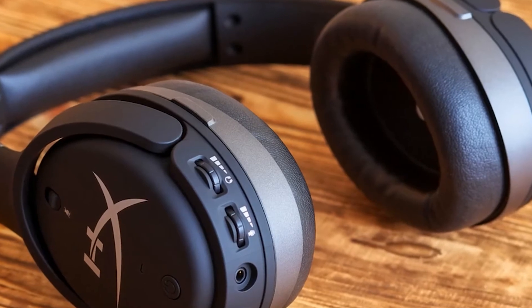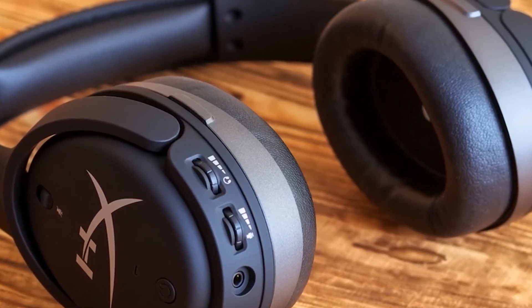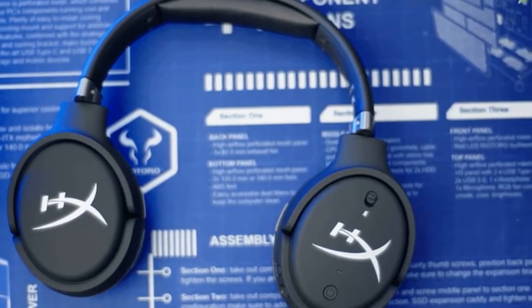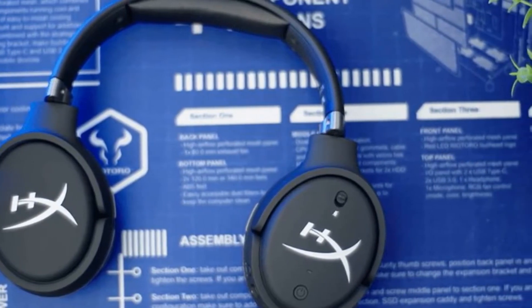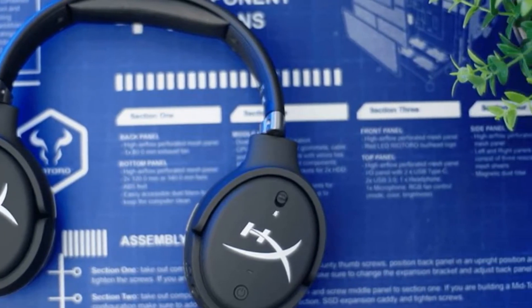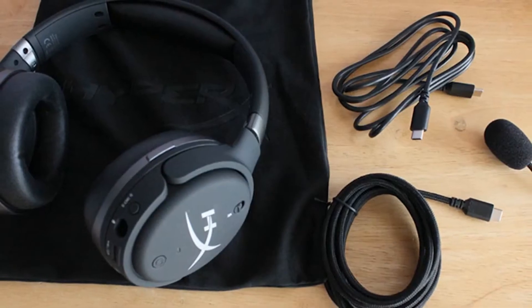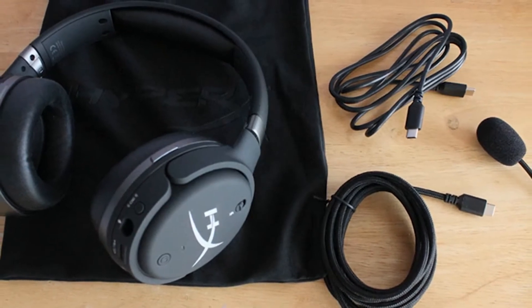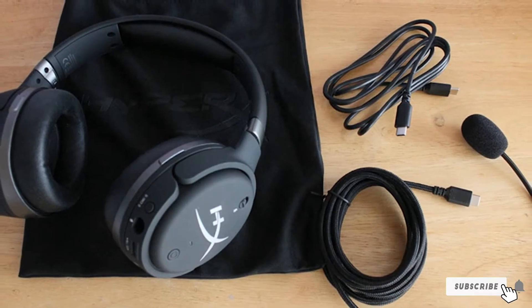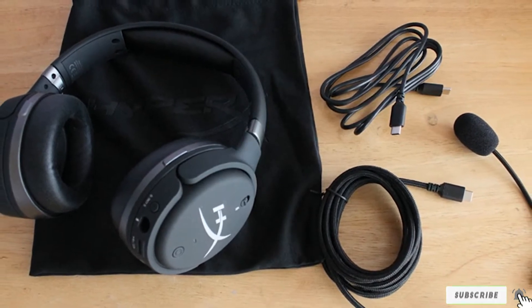This headset is padded with memory foam and leatherette cushioning, which makes for an ultra-comfortable gaming session. With the extra padding comes insulation, and while this headset is not technically noise cancelling, the additional padding keeps most of the external sound out. Finally, this headset is also equipped with a detachable noise cancelling microphone to ensure your voice is captured crisply and isolated for your teammates or audience to hear.